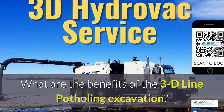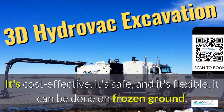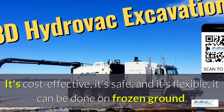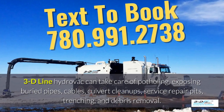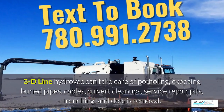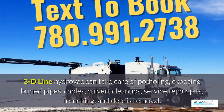What are the benefits of the 3D Line potholing excavation? It's cost-effective, it's safe, and it's flexible. It can be done in frozen ground up to 40 below zero. 3D Line hydrovac can take care of potholing, exposing buried pipes, cables, culvert cleanups, service repair pits, trenching, and debris removal.